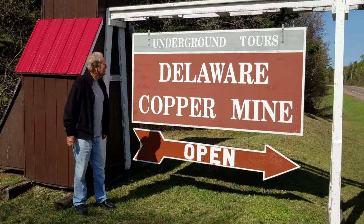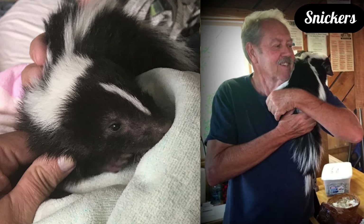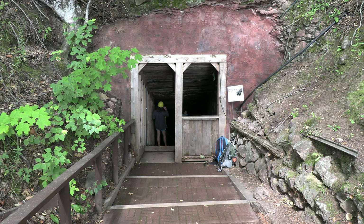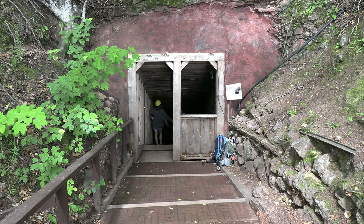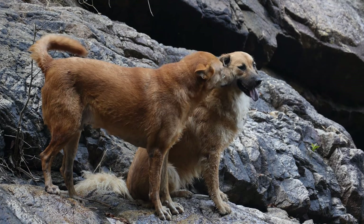Tom and Lonnie Pointer run the Keweenaw's oldest attraction. If you visit, you just may get to see their pet skunk, Snickers. Tours begin in June and end in late September, and the mine is pet friendly.